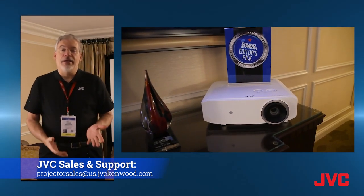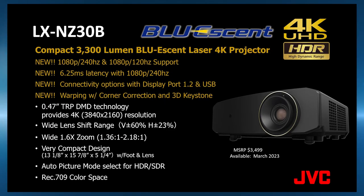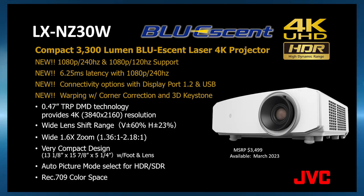It's available in both a black cabinet and a white cabinet. It is a 3,300 lumen laser projector — that's 300 lumens higher than the previous model.